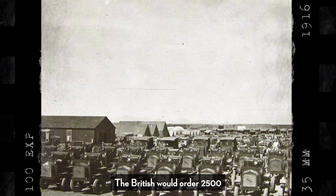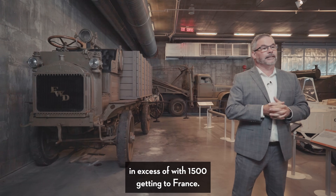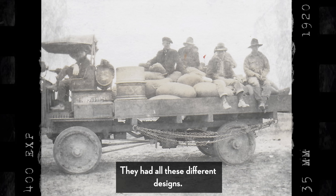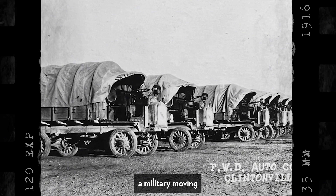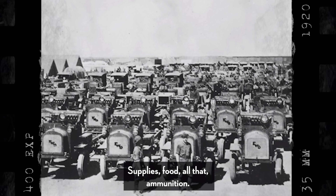The British would order 2,500, with 1,500 getting to France. So they had cargo vehicles, they had ammunition vehicles, they had all these different designs. But if you think about a military moving, the bulk of that would be cargo, supplies, food, and ammunition.